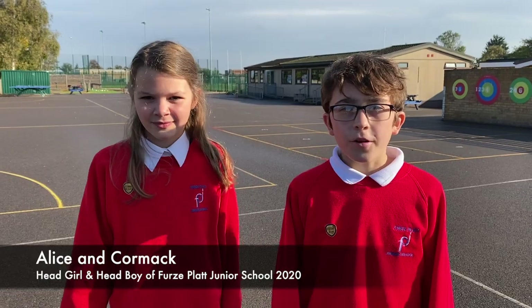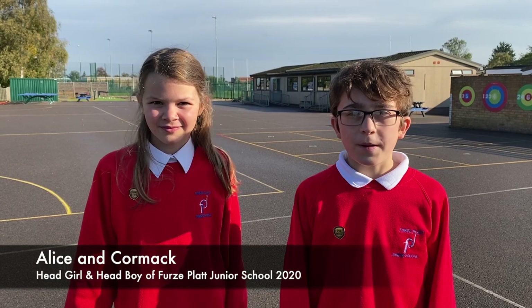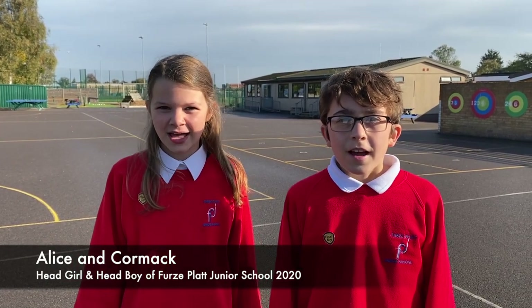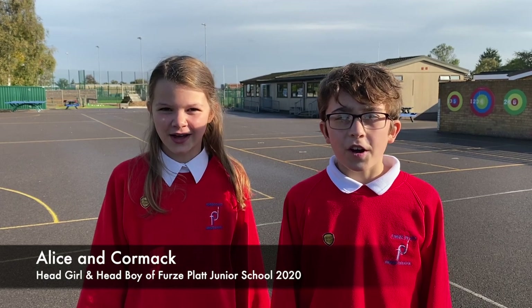Now I'm going to introduce you to probably the next two most important people in our school: our head boy and our head girl. Hi, I'm Cormac and I'm head boy of First Pack Junior School. And I'm Alice, head girl of First Pack Junior School, and we're going to take you on a tour of our school.